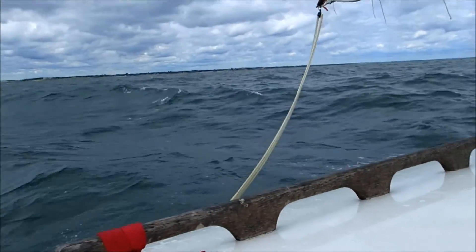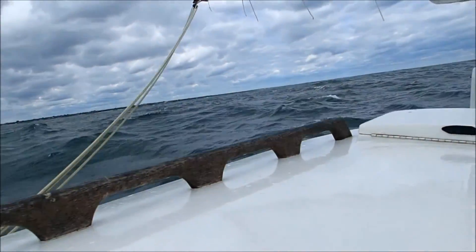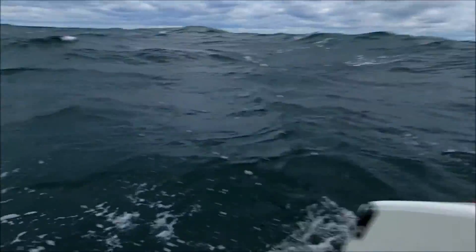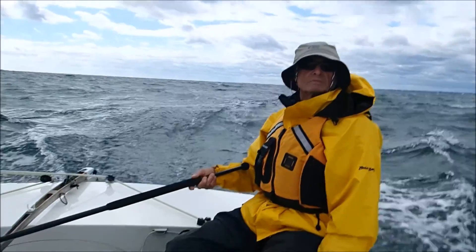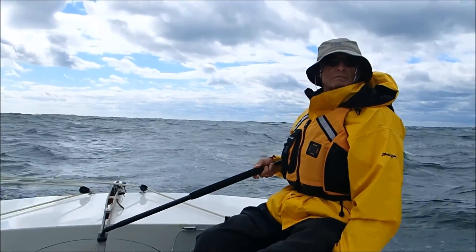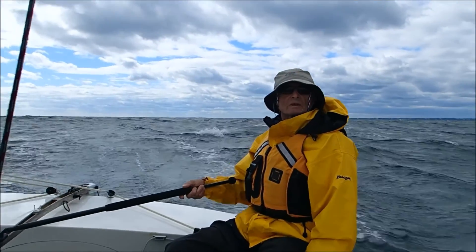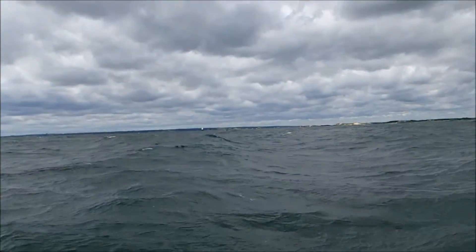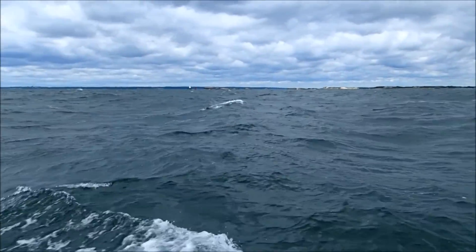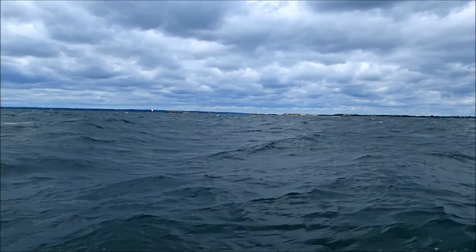You can see it's a pretty big swell. David's having to work at the tiller to keep everything on course. You can see the big waves right off the stern.